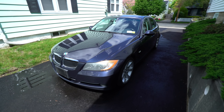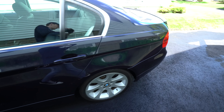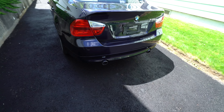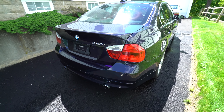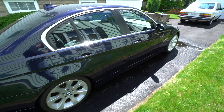Okay, let's take a look. This car is a 2007 335i. It has the N54 engine with twin turbochargers, direct injection, and a 6-speed automatic transmission.